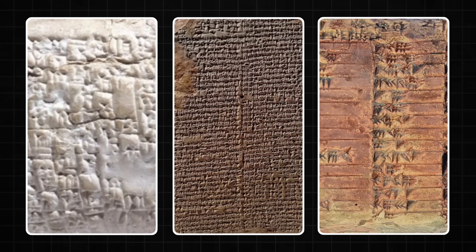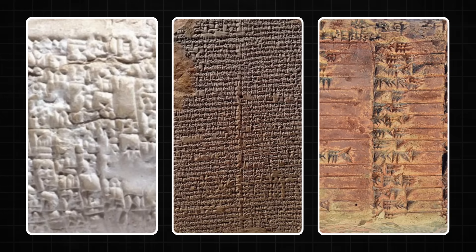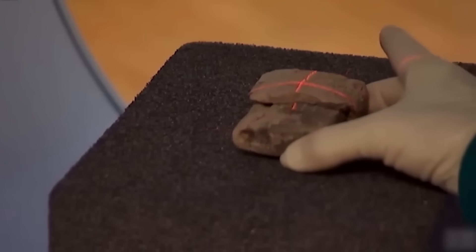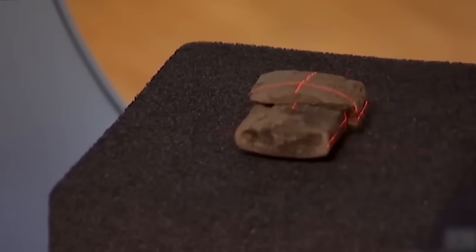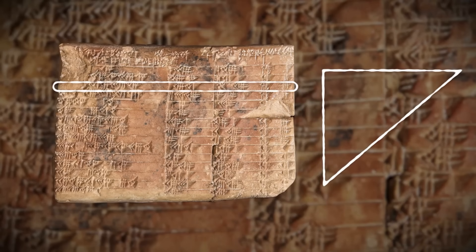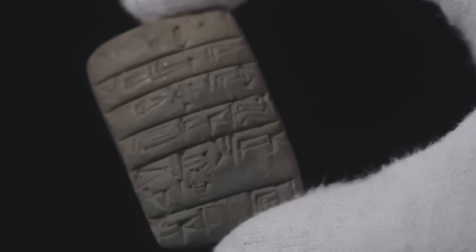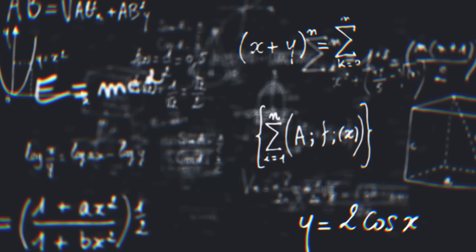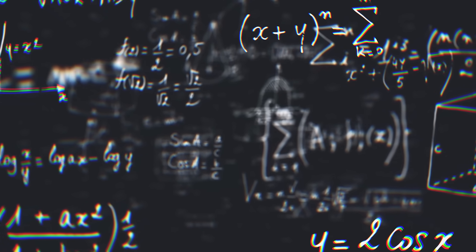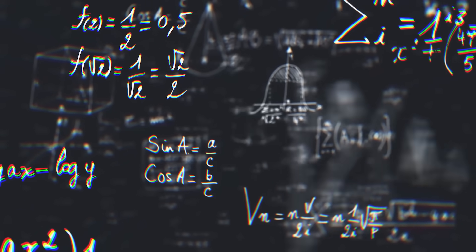It analyzed every wedge, every line, every tiny imperfection in the clay. What the AI found was, to put it mildly, a bombshell. It confirmed that the tablet was indeed about triangles, but it was not just a random list of examples. It was a trigonometric table. The word trigonometry might give you flashbacks to high school math class, but this is where it gets mind-blowing.